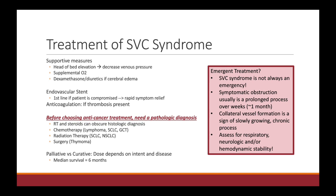In terms of management for SVC syndrome, we're always going to start with supportive measures — elevate the head of bed to decrease venous pressure, provide supplemental oxygen if needed. If they have signs of cerebral edema, you can consider steroids and diuretics. If they have signs of an emergency — any signs of respiratory, neurologic, or hemodynamic compromise — the first line should be an endovascular stent, because this is the intervention that will provide the most rapid symptom relief, faster than any anti-cancer treatment.